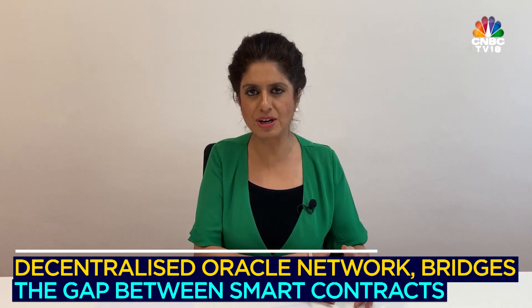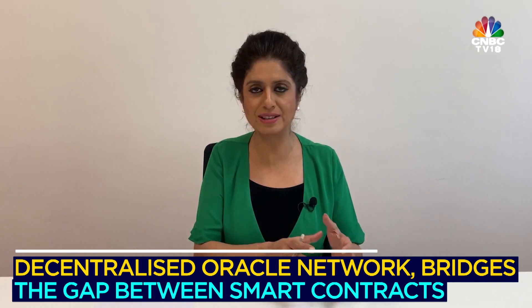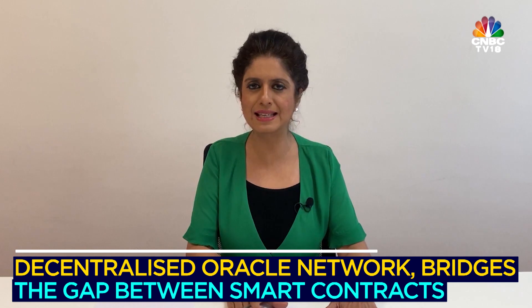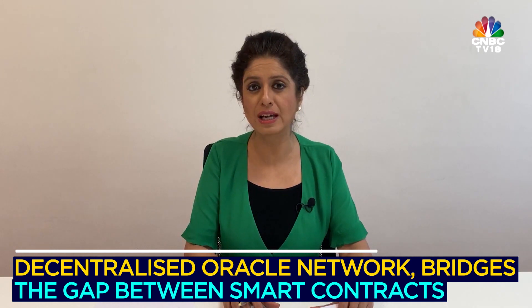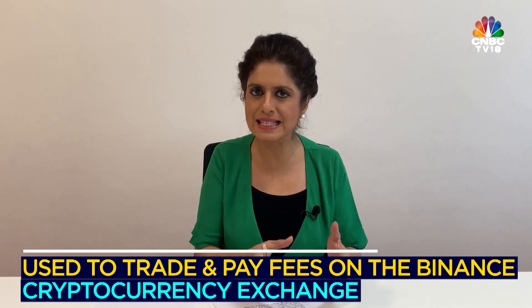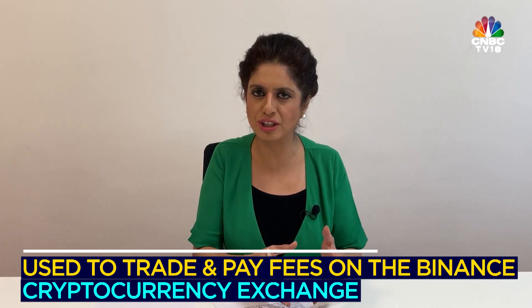Chainlink is a decentralized oracle. It allows smart contracts to communicate with outside data so that contracts can be executed based on data that Ethereum itself cannot connect to. While it is a supportive currency in that sense, it is also known to do quite a lot more than what existing currencies can do. Binance Coin has also had a lot of news buzz around it. It is known as a utility cryptocurrency that operates as a payment method for the fees associated with trading on the Binance exchange, giving it huge utilization and importance.